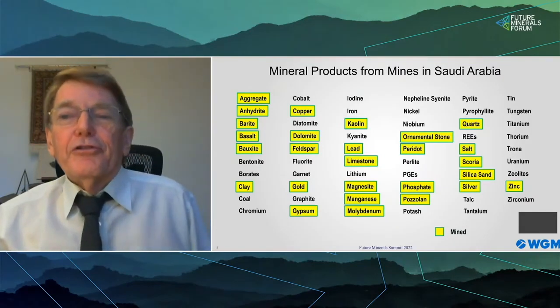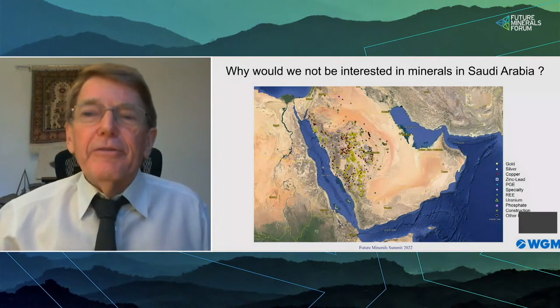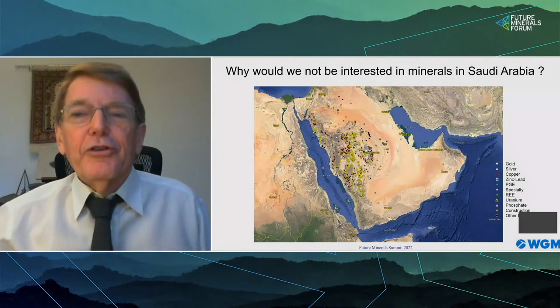This is a view of the major deposits, but these are only a few of the more than 5,000 records in the Saudi mineral occurrence database.